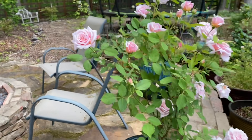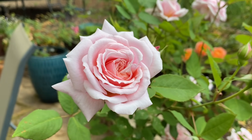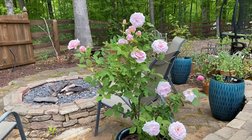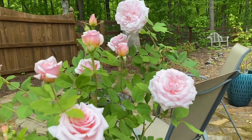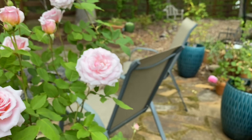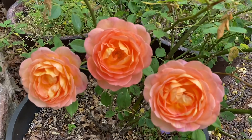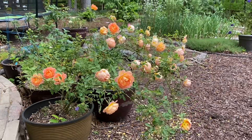Here's Quietness, all opened up. And then we also have Lady of Shalott right here — lots and lots of blooms.